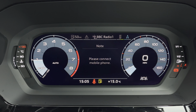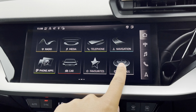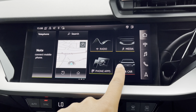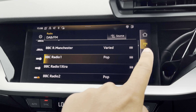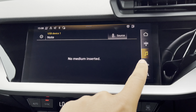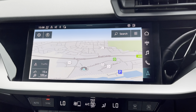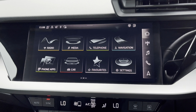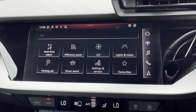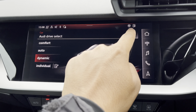Ahead of you you'll find the 10.25 inch virtual cockpit with various display options, including DAB digital radio, telephone command for your connected device, as well as navigation with 3D mapping. There's also Audi's smartphone interface, allowing you to connect to device media via wireless Apple CarPlay or Android Auto.